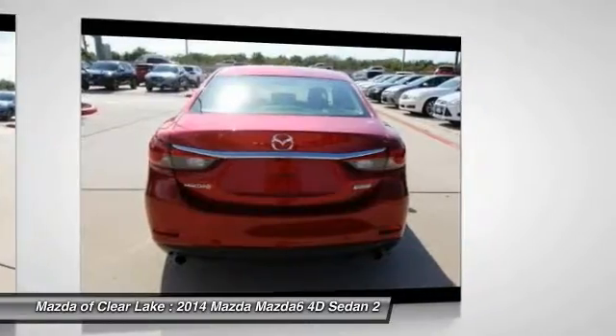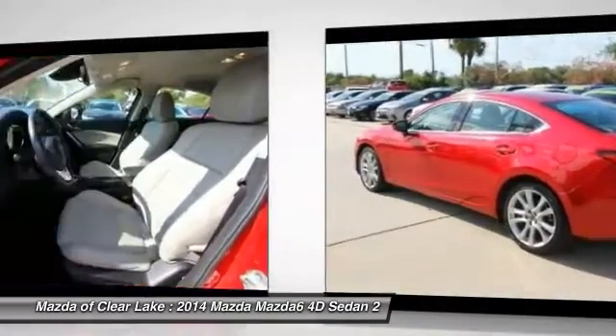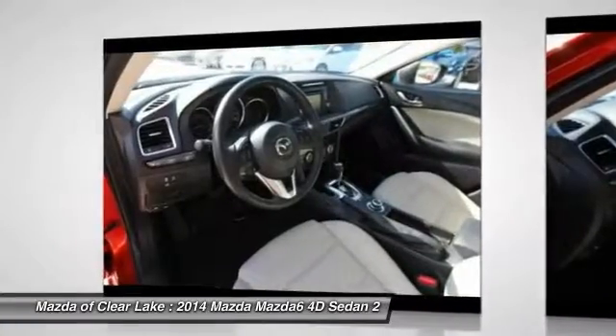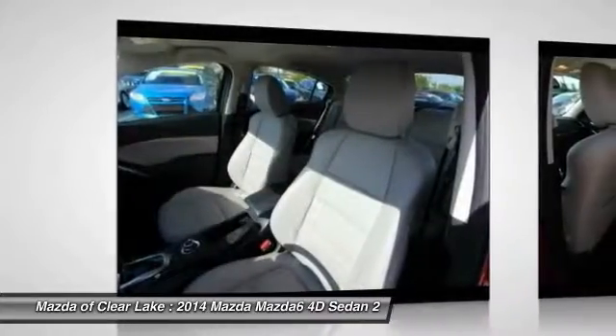Traction control, navigation system, air conditioning, dual airbags, power steering, auto dimming rear view mirror, PPO four-wheel disc brakes, power windows, rear window defroster.